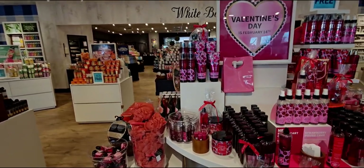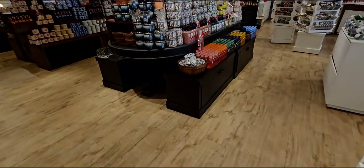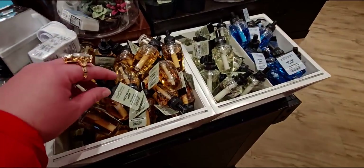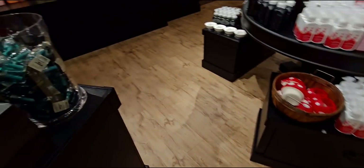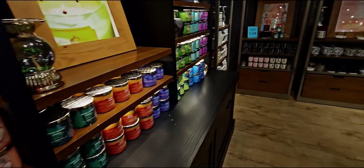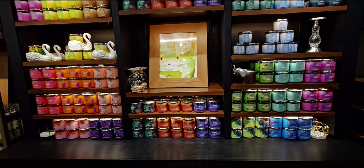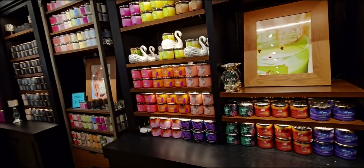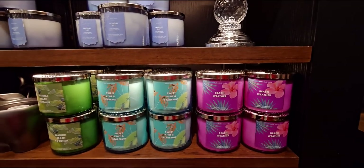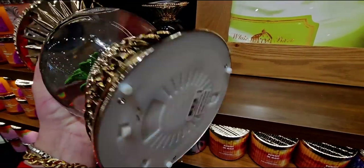Heading over to the Valentine's table - getting closer and closer to Valentine's Day, lots to choose from including Calypso Clementine. Wallflower refills are $3.95 and this whole section smelled like blueberry bellini today - so good. More candles back here with the tropical collection in the cabinetry. The elephant globe is so pretty - $69.95. I wish it played music but it doesn't. It's got the sweetheart elephant inside.